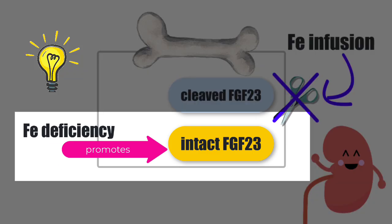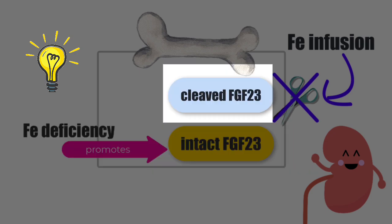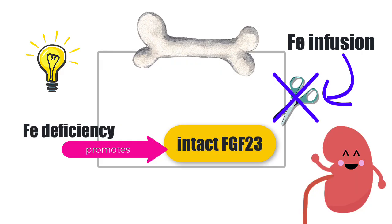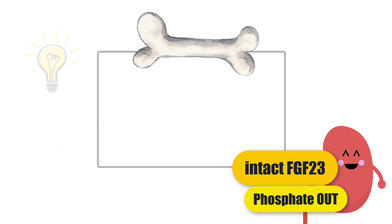Now we have a previously iron-deficient person who was ramping up FGF23 production but cleaving it for local use. And then all of a sudden the iron infusion has stopped that cleavage. So now we have lots and lots of intact FGF23 going to the kidney and telling it to dump phosphate into the urine. That's the connection between iron infusions and a low phosphate.